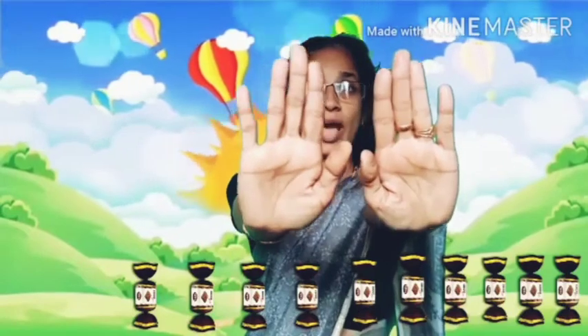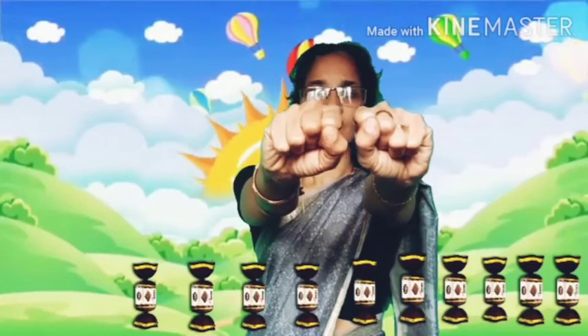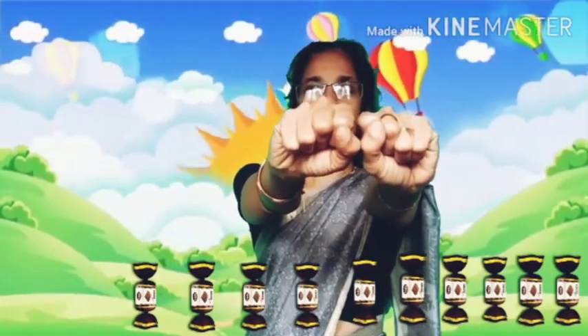Okay, now easy method, I will show you. Show me your hands. Now, 2 hands. Show me your 2 hands. Okay, now do like this. Shall we start to count? Okay, start it.